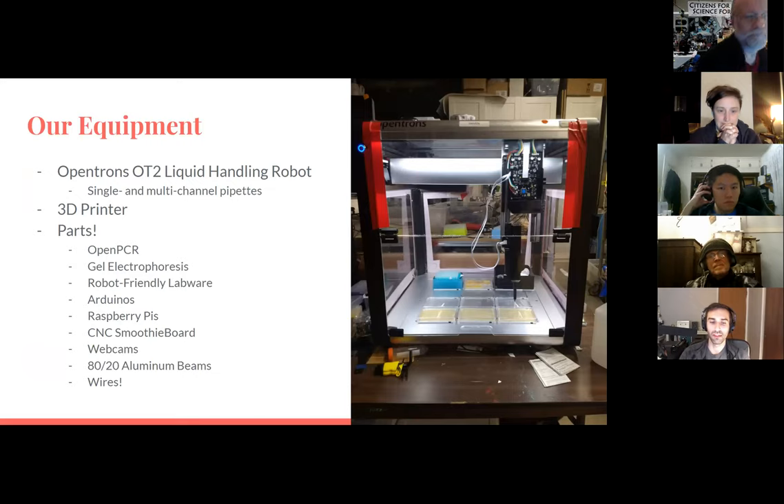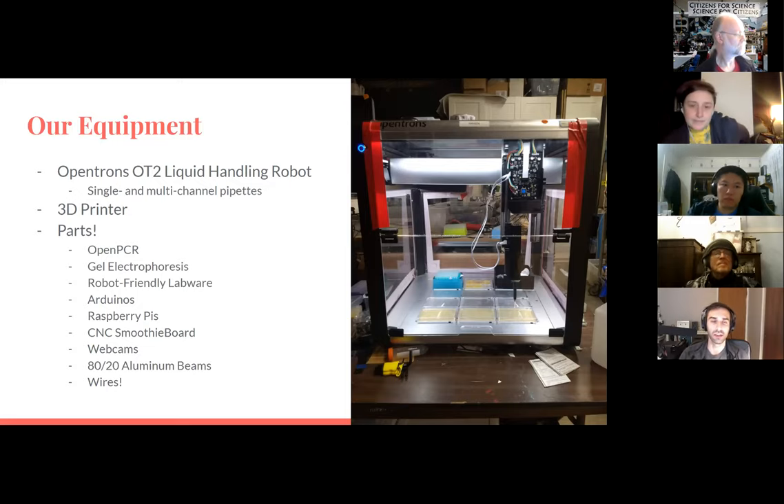The core of what we have at CCL is the OpenTrons OT2 robot. It has single-channel and multi-channel pipettes, and essentially what this robot does is take the place of a person holding a pipette to move liquids around — so the robot does that and saves your time for everything else. That's really the core of what we're doing in the robotics group, mostly because it's the thing that's assembled and works.